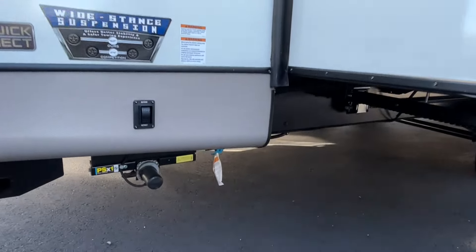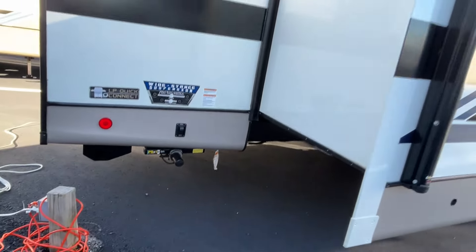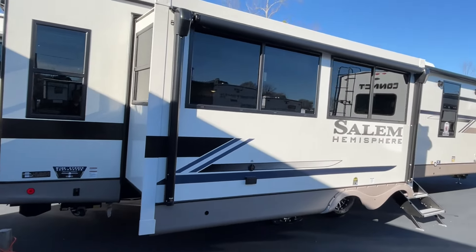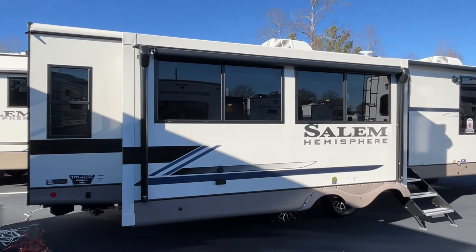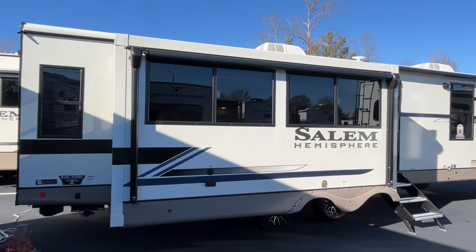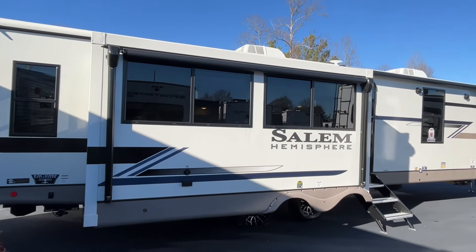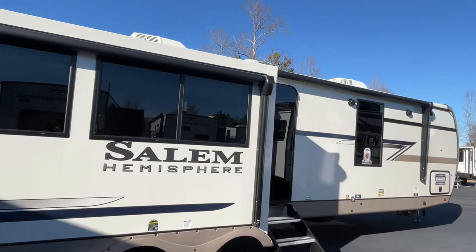You have a quick connect, and it does have electric stabilizers. There are nice big windows on the outside — they've squared off the windows, and I think that is new for 2024. I noticed some other brands are doing this too, and I really like the squared windows. They look really nice and clean. Forest River is not playing with these Hemispheres.